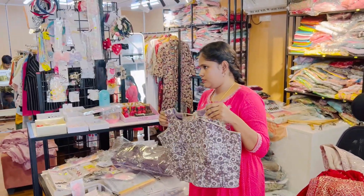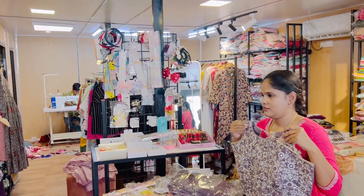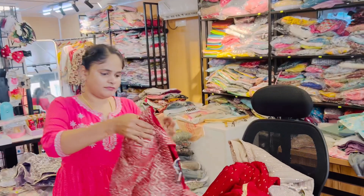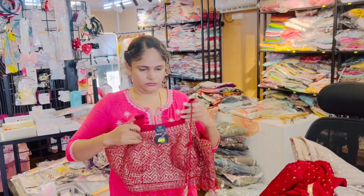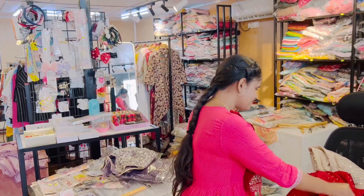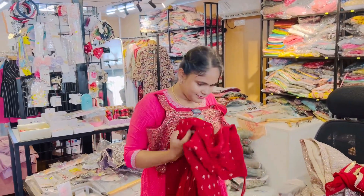Coming to the collection, I have a lot of collection in this shop. I have limited stock — I have not overstocked. Limited, but the display is very pleasant. It is very budget friendly.